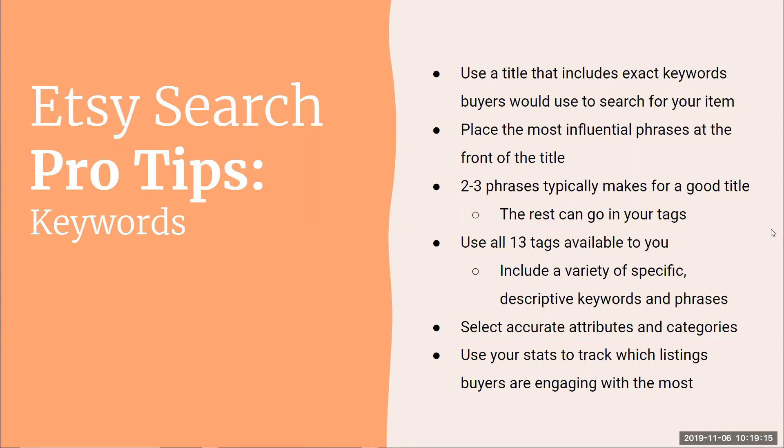A keyword is not necessarily a single word — it can be a phrase. "Jewelry" is a keyword, but "sterling silver jewelry" is also a keyword — it's a long-tail keyword. When we say keyword we're talking about either single words or keyword phrases. For your title, you want to include the exact keywords buyers would use to search for your item. Do not get fancy here — this is not the place for whimsical item names. Fill this important real estate with keywords your buyers will be searching for.